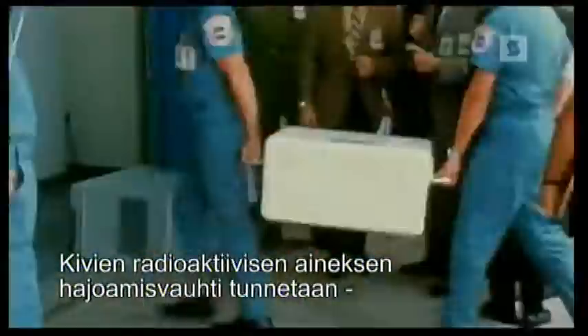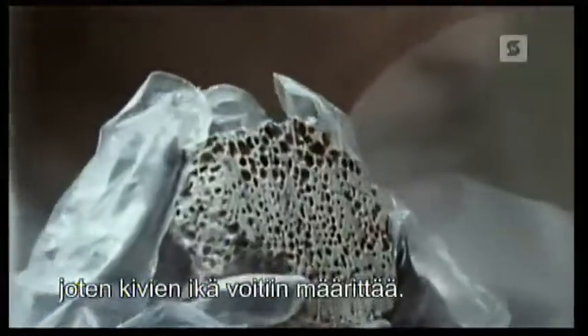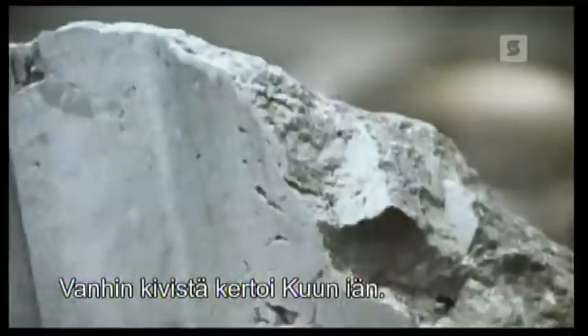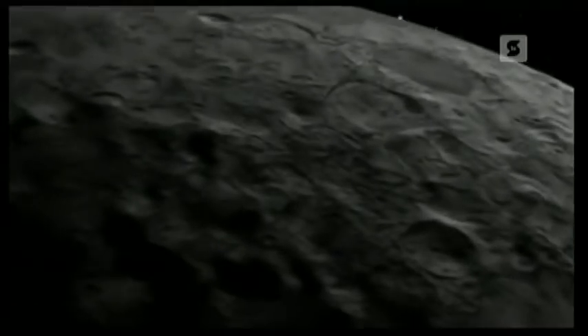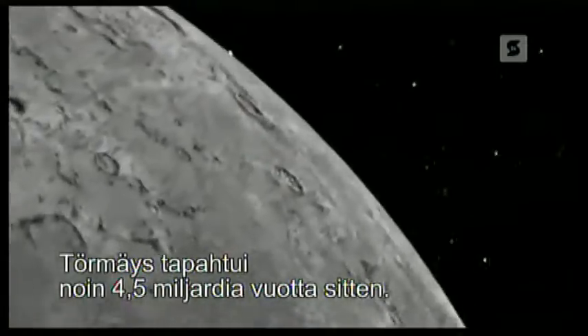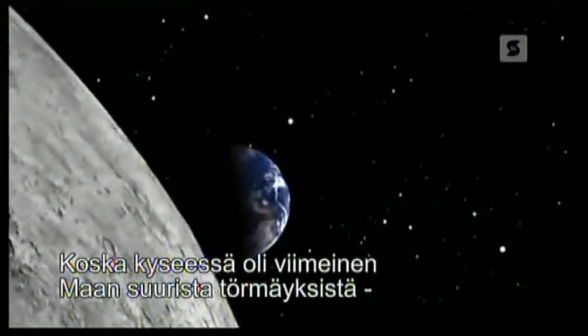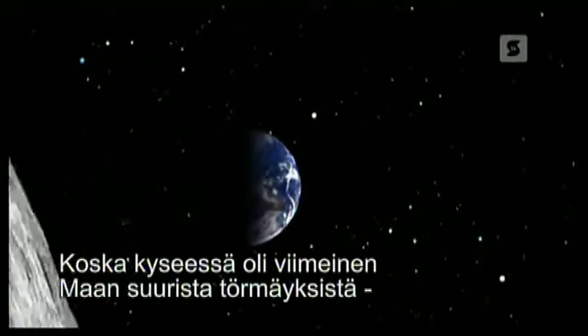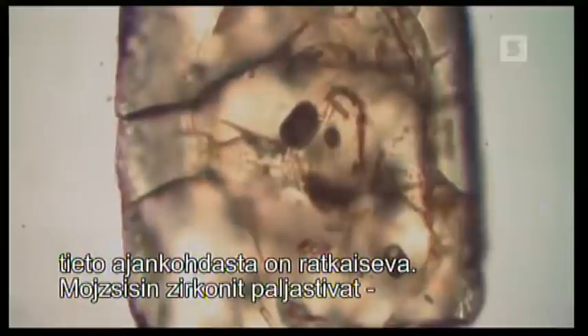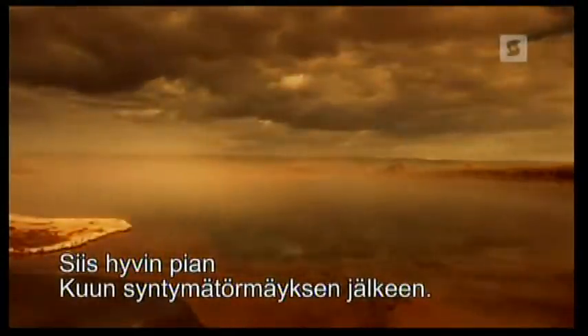Radioactive elements in the rocks decay at a known rate, so scientists can date the age of the rocks. The oldest give scientists the age of the moon. The impact occurred about 4 and a half billion years ago. And Professor Mojic's zircons reveal Earth had water 4.4 billion years ago — very soon after the collision that formed the moon.